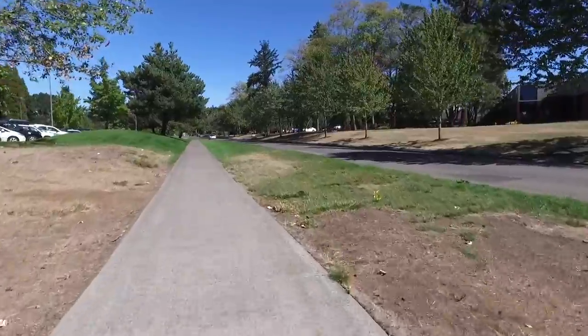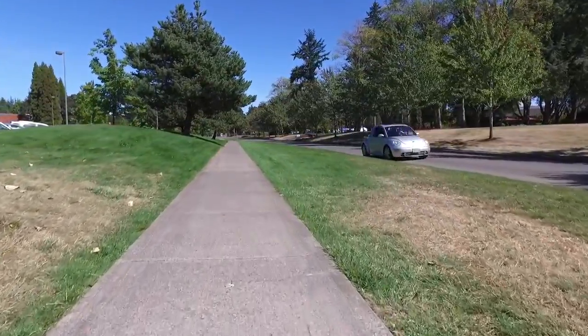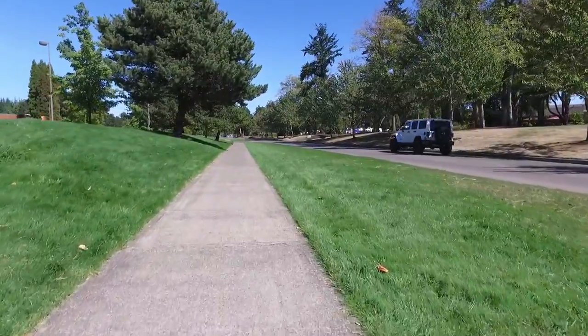We go from the barren wasteland into the lush greenery. You can tell Nike owns this property because everything's green.